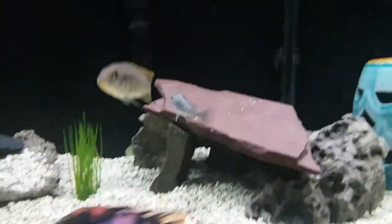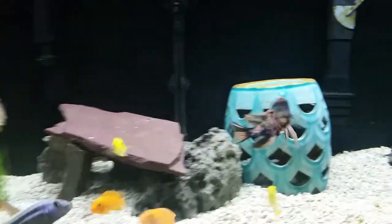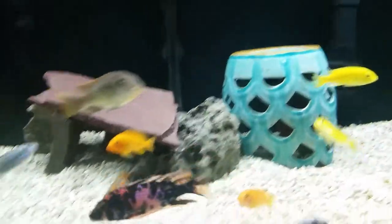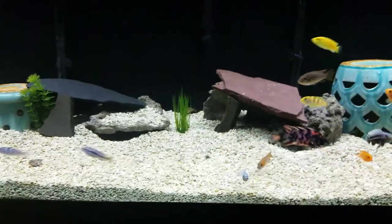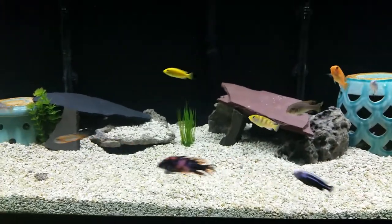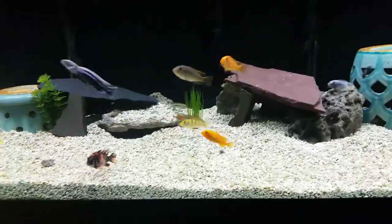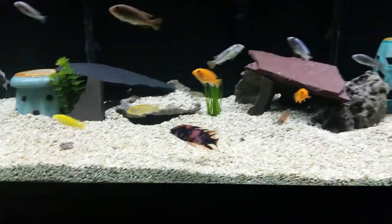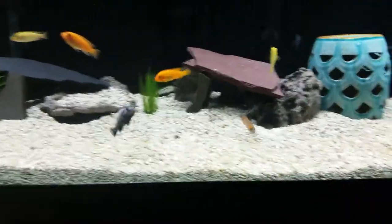Oh, there's the exasperatus right there — he's one of my favorites. That and the OB peacock, man, he's just a glutton for camera time. I mean, just beautiful. Monday was exactly three weeks, so we went to Aquarium World and picked up a few more fish.